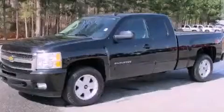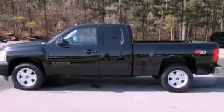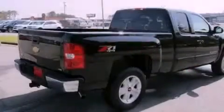This is a certified pre-owned 2010 Chevrolet Silverado 1500. It has what you need for work as well as what you want for play. It has a 5.3-liter 8-cylinder engine, a 6-speed automatic transmission, and 4-wheel drive.